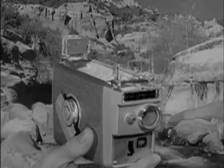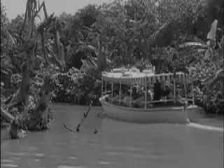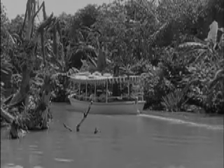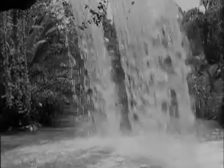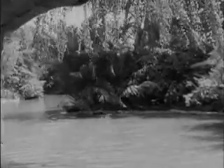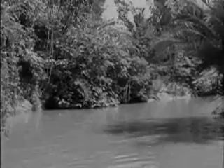It gives you correctly exposed pictures every time, automatically. For instance, as we move along this jungle river in Disneyland, the light changes every inch of the way. But you get each new scene correctly exposed with a Brownie automatic because it has an electric eye that changes your lens setting for you. So whether you're in bright sunlight or in deep shade, or whatever your light, you get the correct exposure — even if the light changes while you're actually shooting.